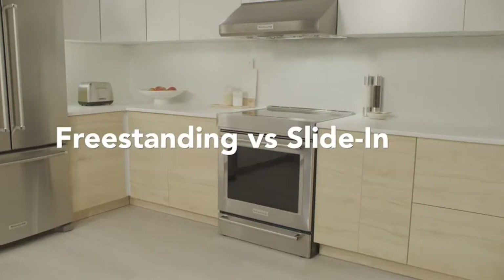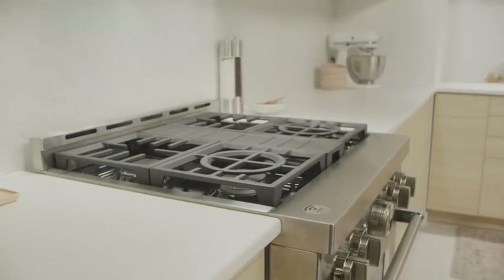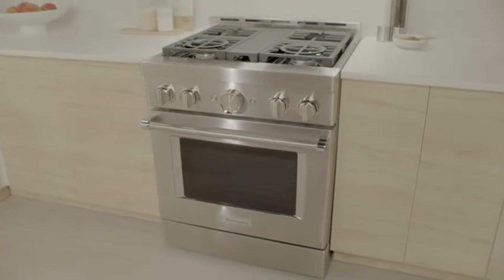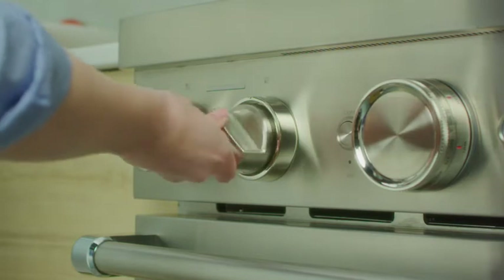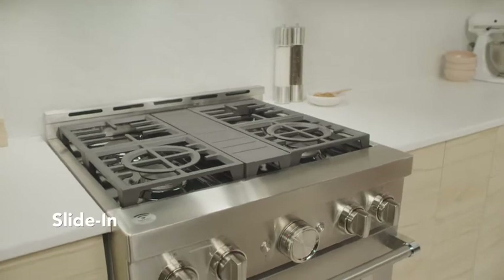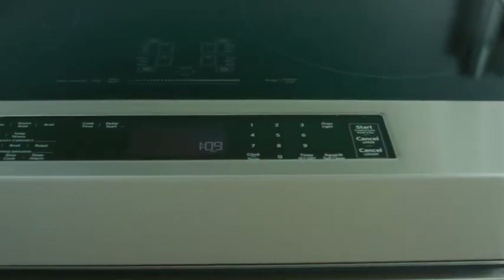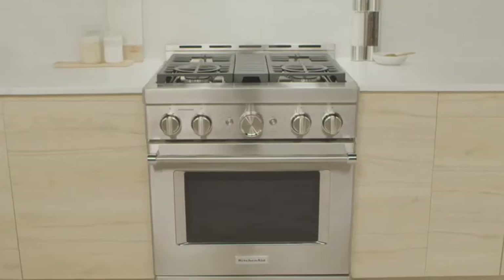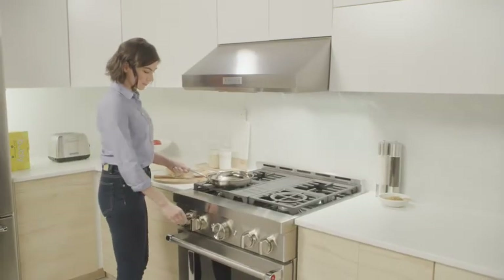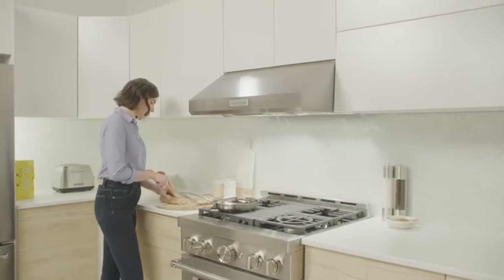Let's compare freestanding versus slide-in ranges. Depending on your kitchen layout and style, one may be more suitable than the other. The main difference between freestanding and slide-in ranges is whether or not the appliance features a backguard and the location of the controls. Slide-in ranges are also known as front control ranges because their controls are located on the front of the range. There is no backguard. They integrate with your countertops for a seamless, built-in look. This sleek look has made slide-in ranges an ideal choice for kitchen islands or against a wall that features a continuous backsplash.